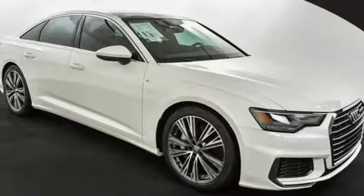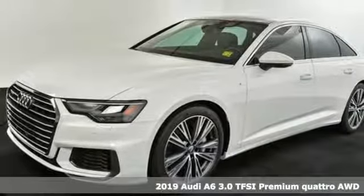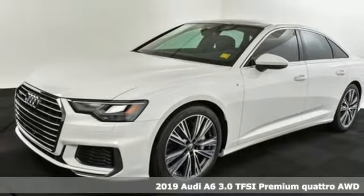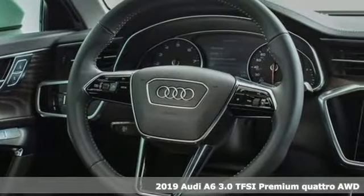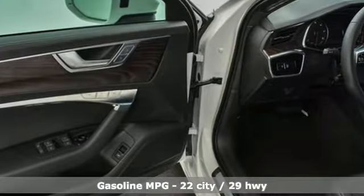It's a new 2019 Audi A6. It's a lively performer from the inside out with dramatic power, well-thought-out technology, and a beautifully devised interior. You'll look forward to every drive with features like these.